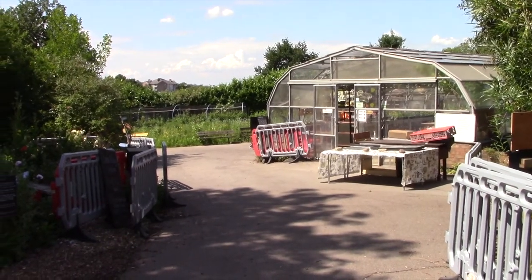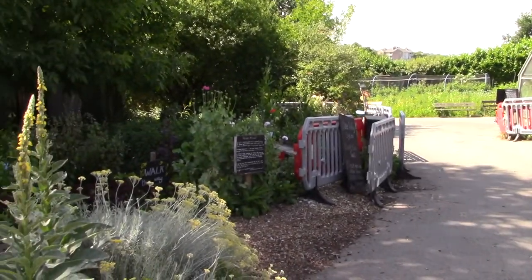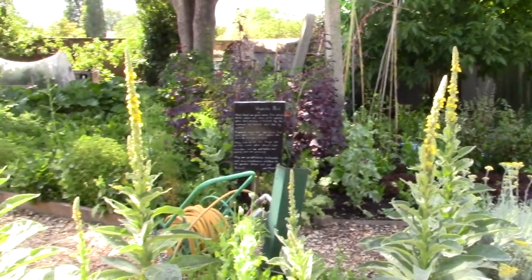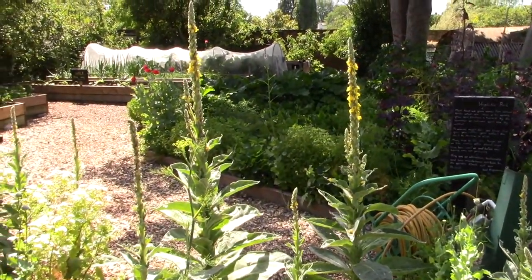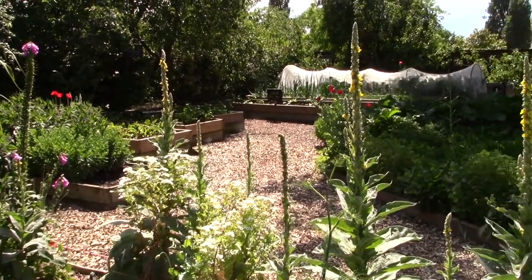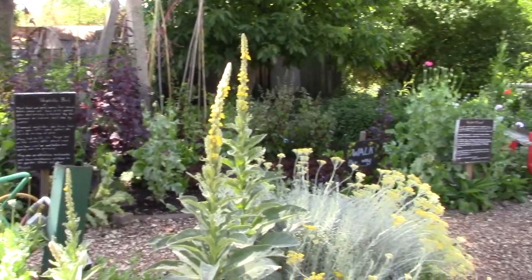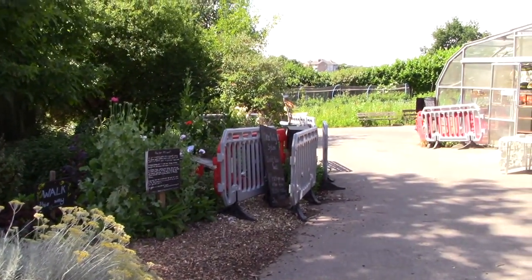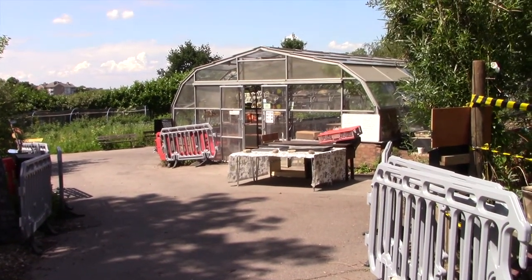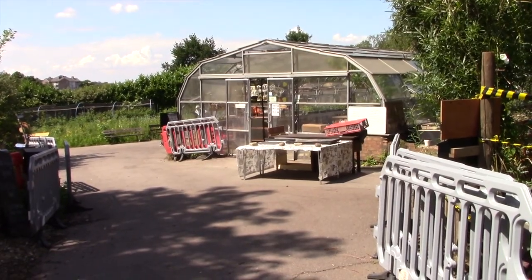Here we are at Brockwell Park Community Greenhouses. Just a slow pan of our main area. The growing space here is about an acre of actual growing space. Not everything we have here is dedicated to food production by any means. And there's about 400 square meters under glass as potential growing site.